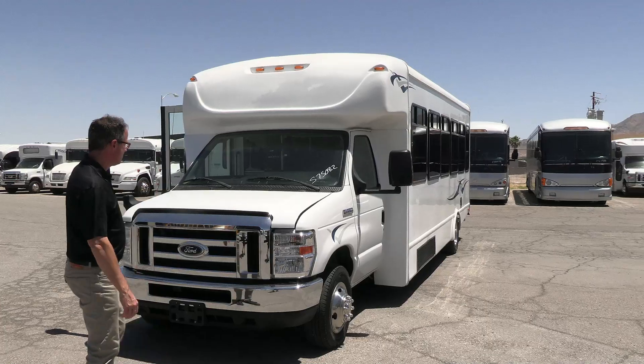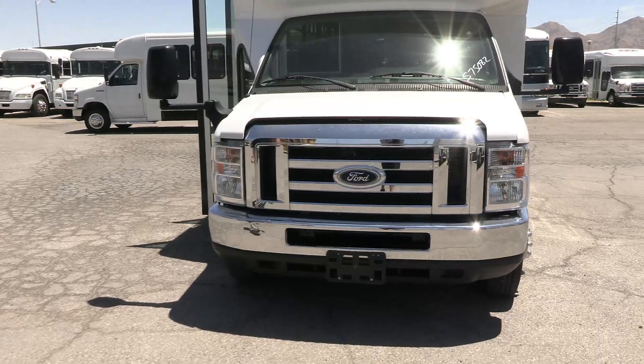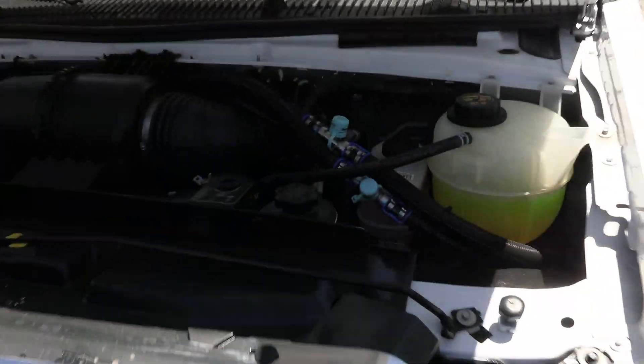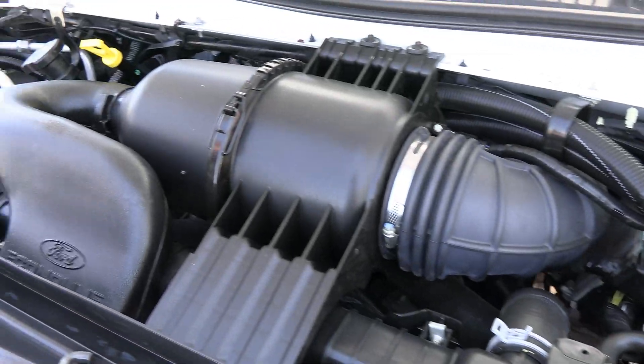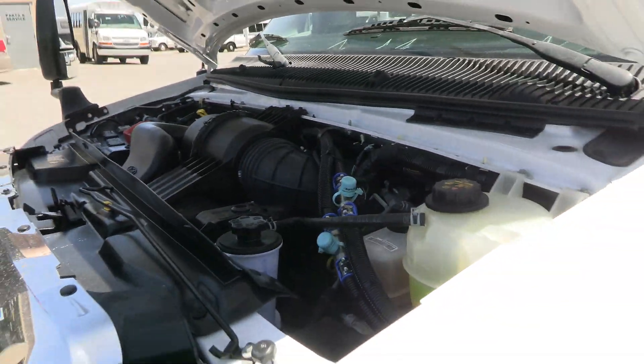Let's take a walk around and check it out. 28 passengers on beautiful cloth seats with overhead parcel storage and a backup camera. It's looking good. Look at that engine compartment — great condition. The AC compressor still looks shiny new.